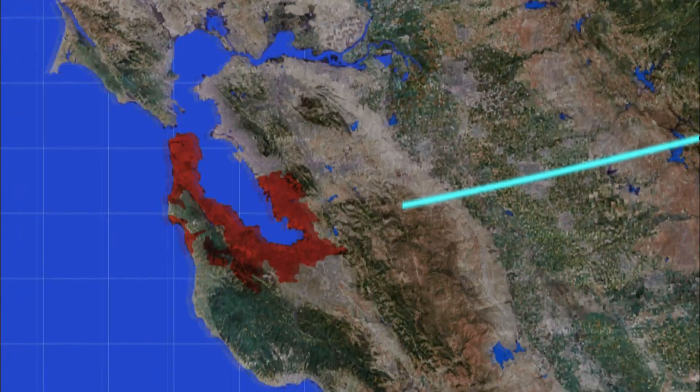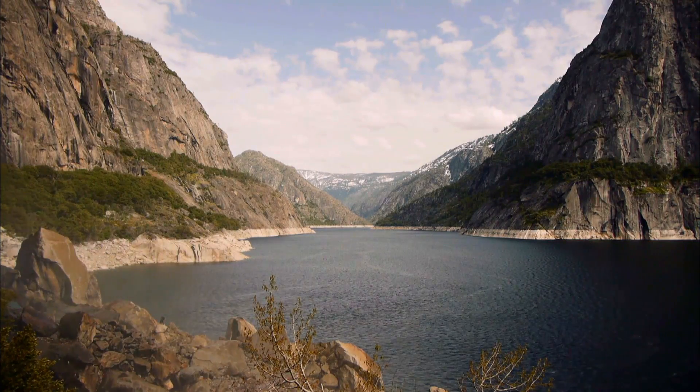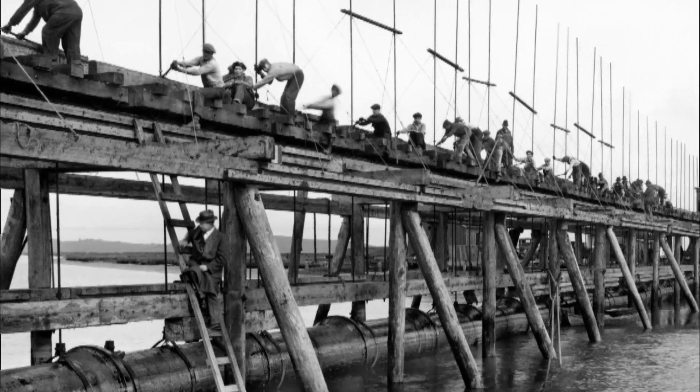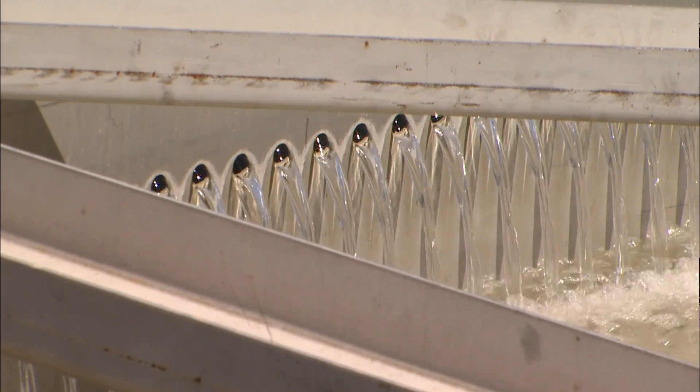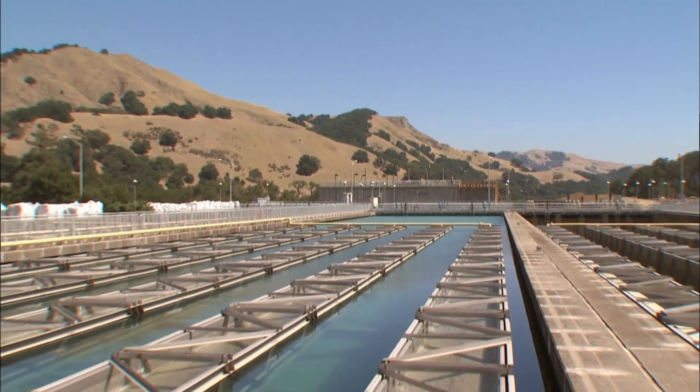The San Francisco Public Utilities Commission is in charge of making sure the taps keep flowing with this water. It originates 167 miles away at Hetch Hetchy Reservoir in Yosemite. But much of the system was built in the 1920s and 30s. Today, a major earthquake could leave parts of the Bay Area without water for a month.